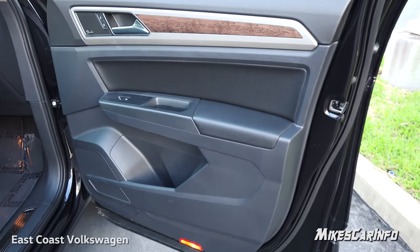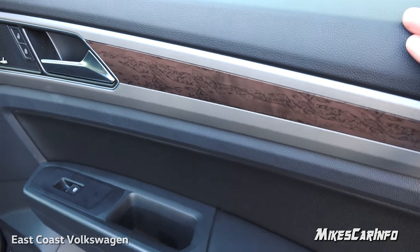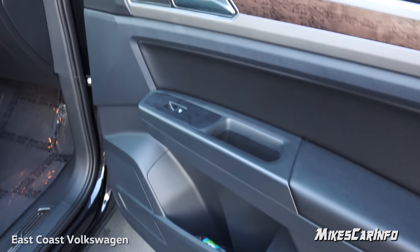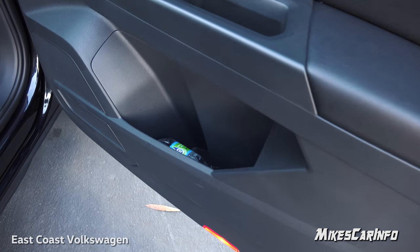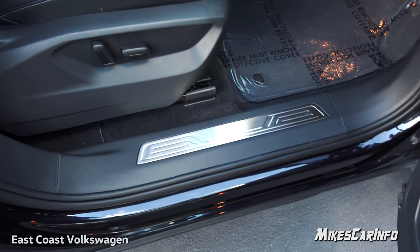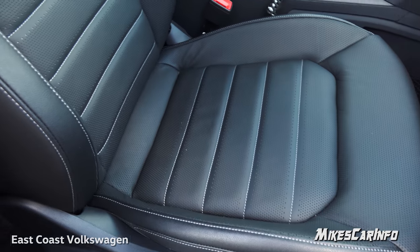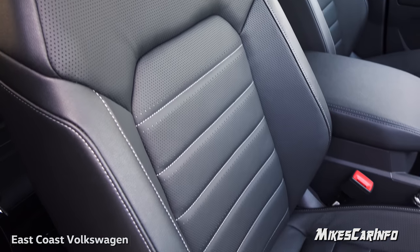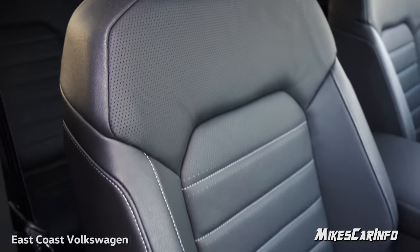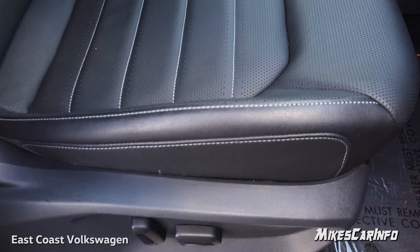Here's the inside of the passenger side door — all soft to the touch, all around your arm rest and up through here. It has the wood grain and metallic accents with the Fender premium sound system. There's a good size pocket at the very bottom, a threshold with an aluminum sill plate, and a power seat for the passenger that is heated and cooled.